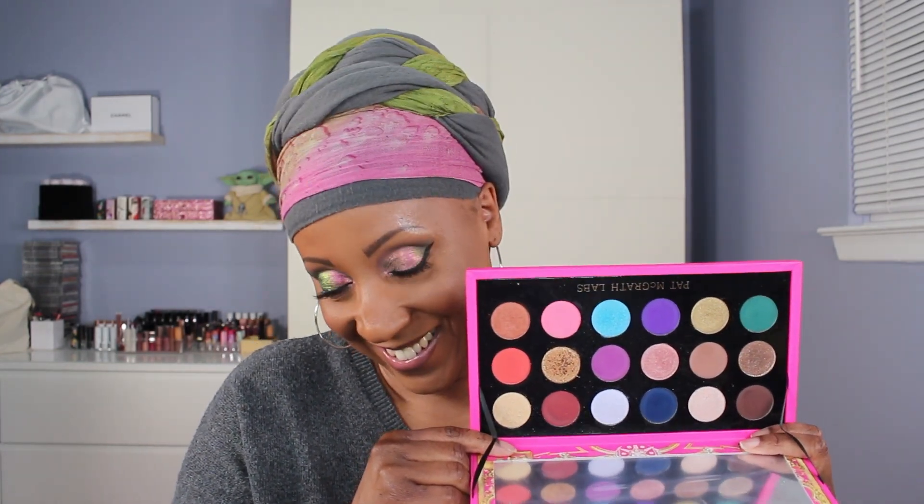Then from a brand I have a lot of affection for, although she's been making some wrong turns lately — Pat McGrath. This was her holiday mega palette, the Celestial Nirvana. I bought it because she finally did something a little different from what she'd been giving us — a lot of pinks and golds — and this time she threw in a couple of brighter, colorful mattes. That was enough to get me to buy it early, thinking it was going to sell out. It did not, but I'm glad I bought it.